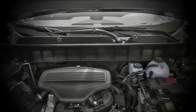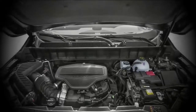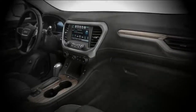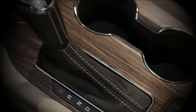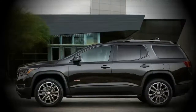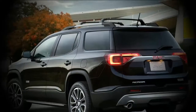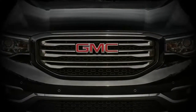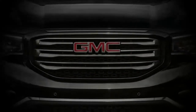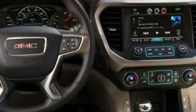For the 2019 model year, the Acadia sees minor updates, including the Black Edition appearance package. Available on the SLT trim, it includes 20-inch machined aluminum wheels with dark accents, dark grille, headlamp and tail-lamp details, mirror caps, and roof rails. The Acadia All-Terrain also gets new 17-inch wheels, and the 2019 Acadia features four new exterior colors: Dark Sky Metallic, Pepperdust Metallic, Red Quartz Metallic, and Smoky Quartz Metallic.